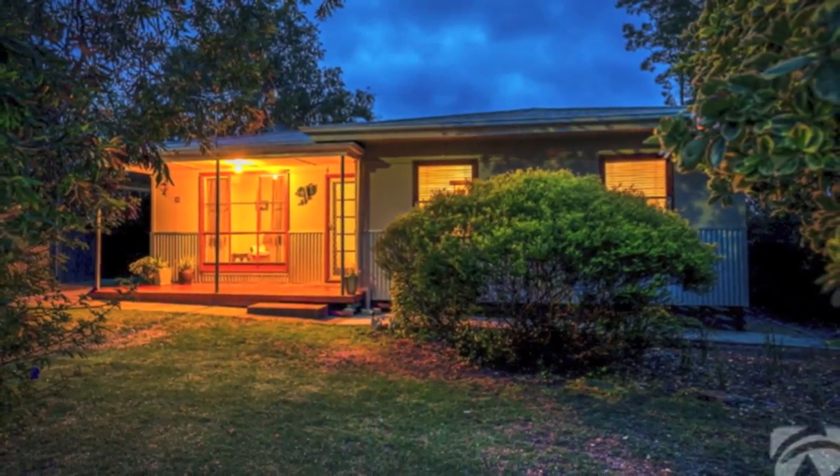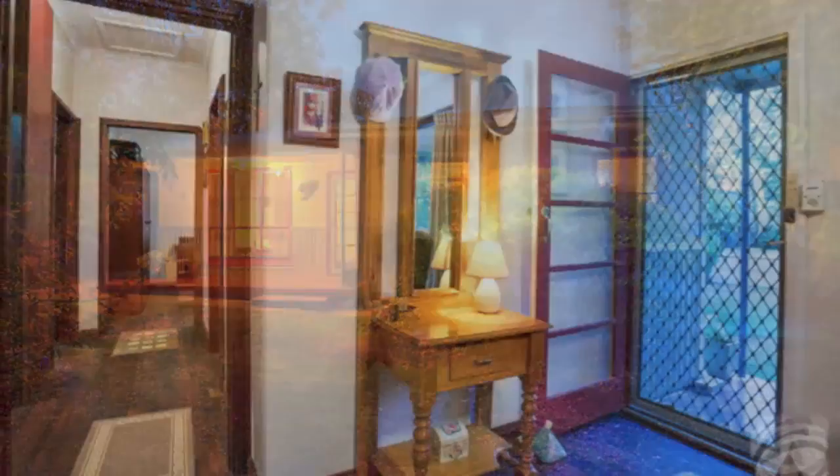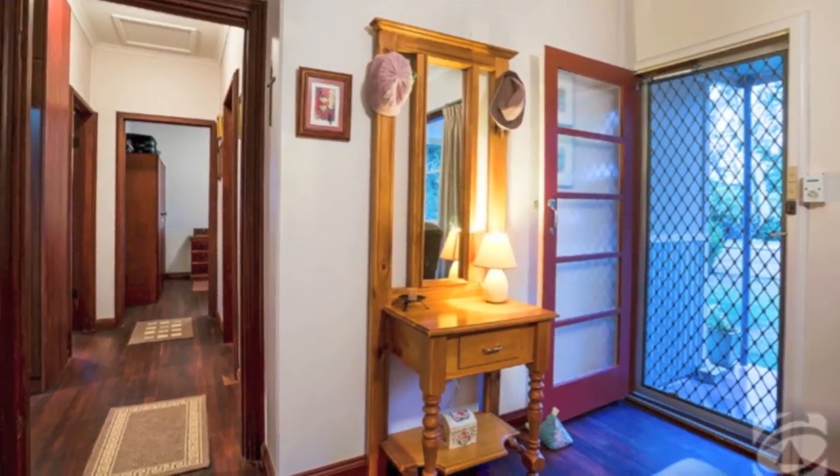Cute and cosy, beautifully presented throughout, the front half is clad in corrugated iron, adding a trendy edge.